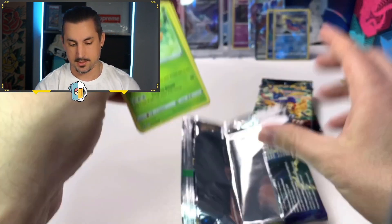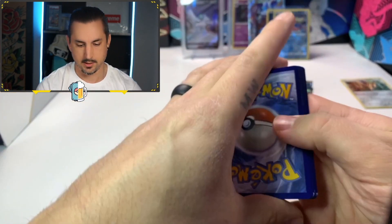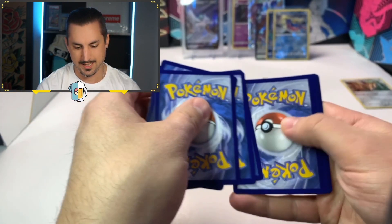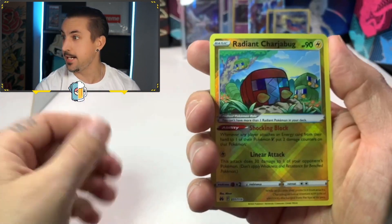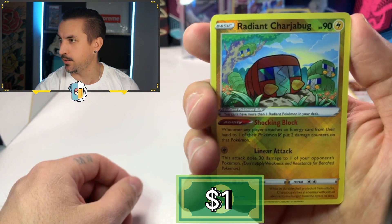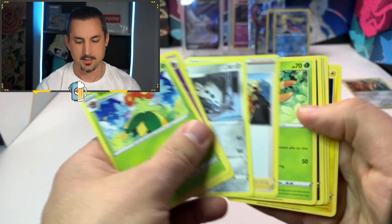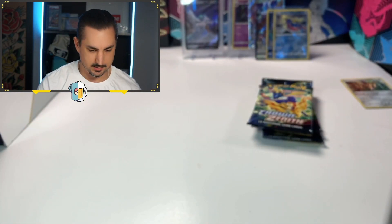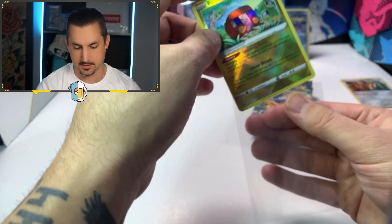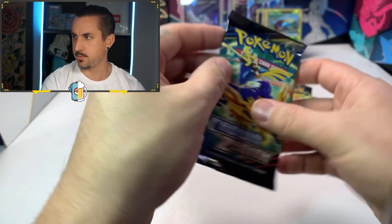Crown Zenith, you're starting a little slow, getting me a little worried here. Code card — straight to the goods! A Radiant Charjabug! Those radiant cards look so good. And a Blossom non-hollow, but we did get ourselves a Radiant, and I do not have a Charjabug yet — so that's a nice little hit. Make sure you guys stick around to the end for the recap of all the hits.